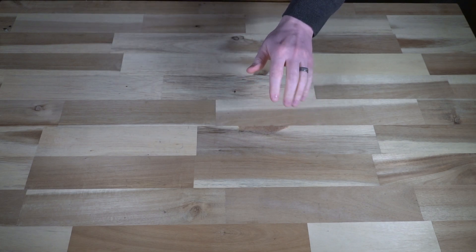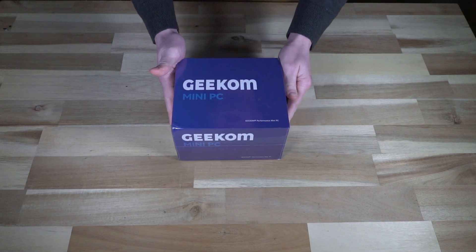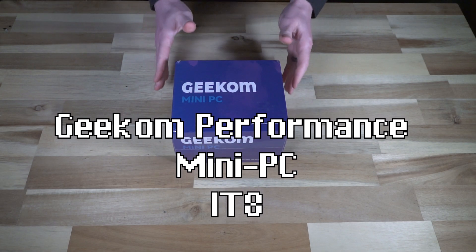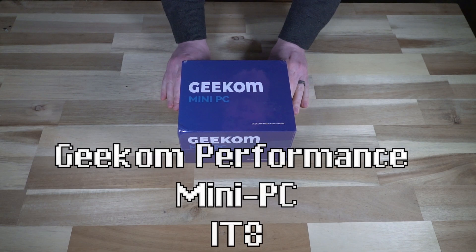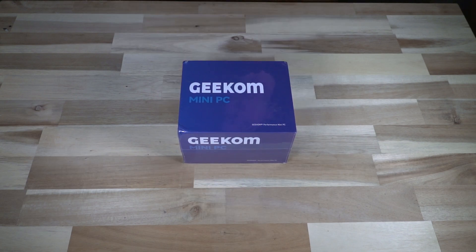Hello and welcome to another episode of Laptop Retrospective. Today I have another entry in our mini series on mini PCs. This is interesting because this is brand new, as you can tell. I was contacted to ask if I wanted a review sample of one of these and I said yes — I'm really happy to bring it to you.